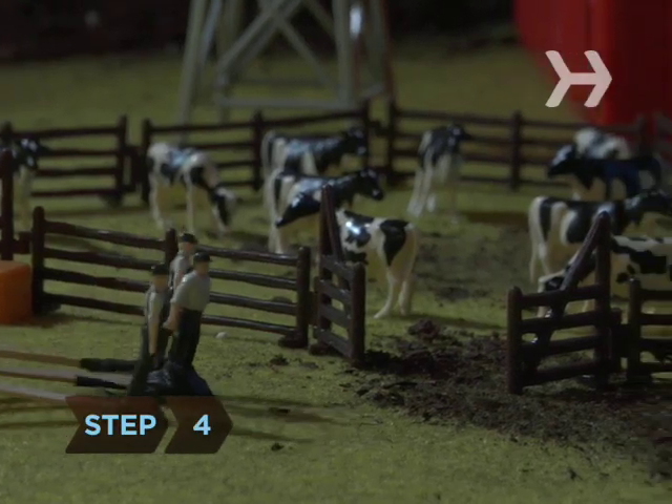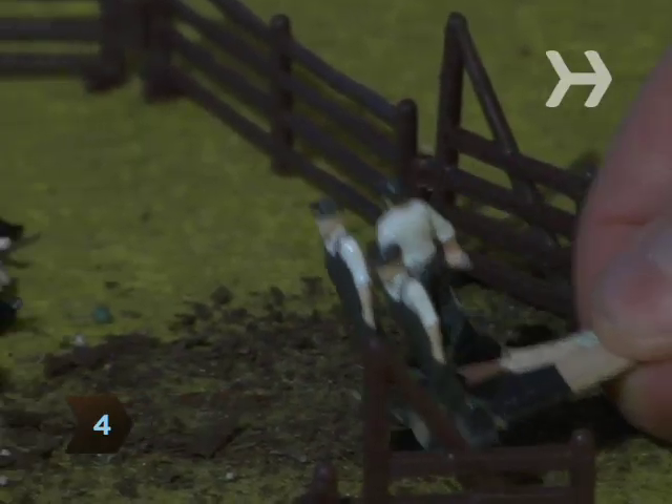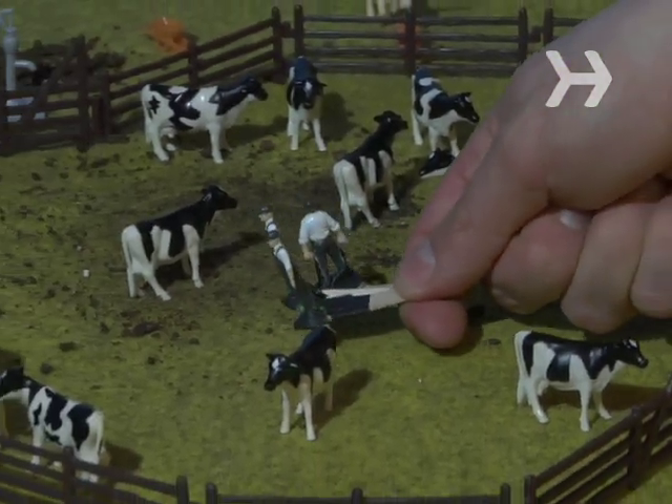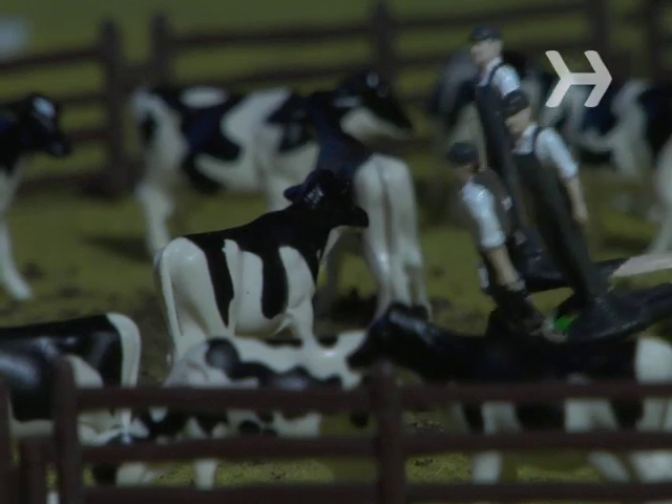Step 4: Weave your way through the pasture to the nearest isolated cow. Travel downwind and stay hunkered down. Cows might seem gentle, but their instinct is to assume you're a predator and bolt.